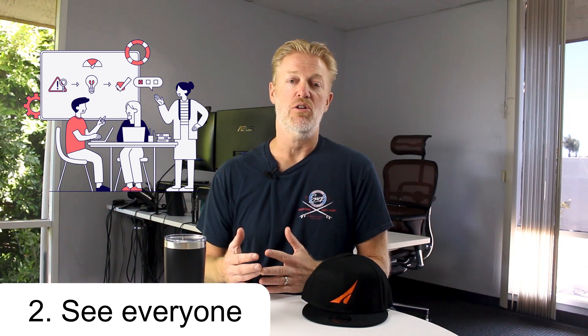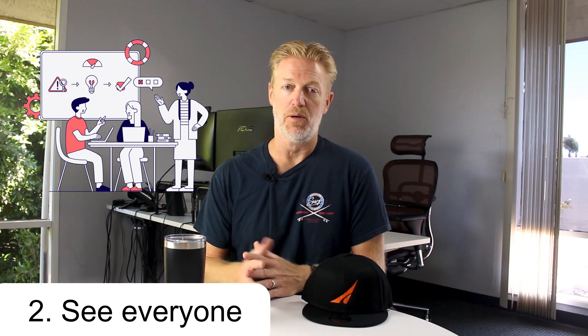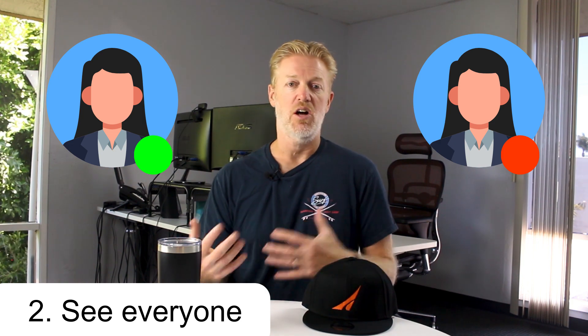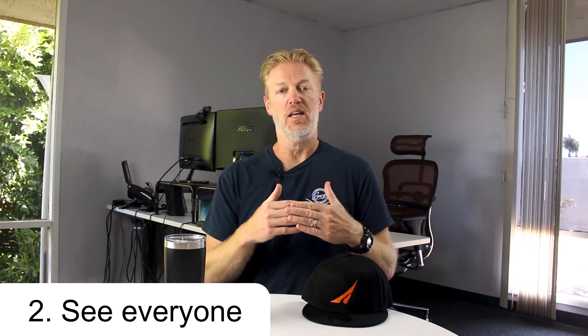With presence, everyone in the company can see each other's status without a sidecar. In your phone system softphone application — downloaded onto your desktop or mobile — you can search for any person in the company and their profile shows a green light if they're not on the phone, a red light if they're unavailable, yellow if they're in a meeting, and so on. That gives you some reception capability right there — that's the second option.